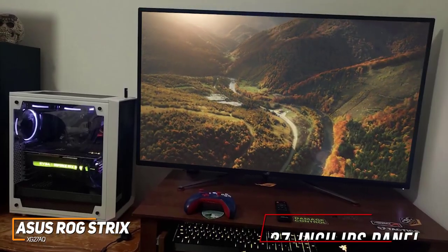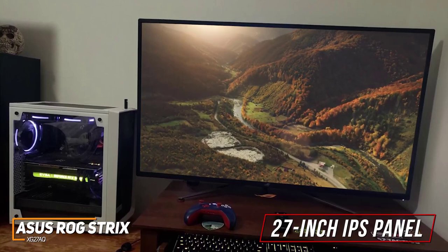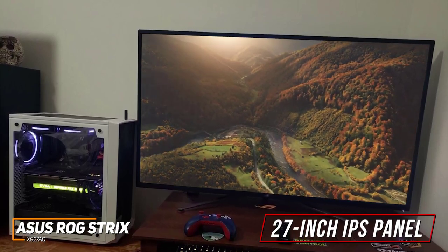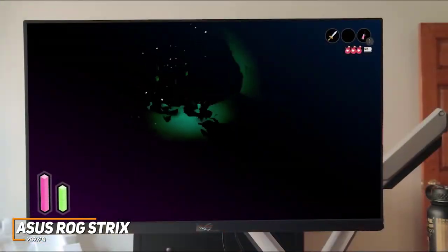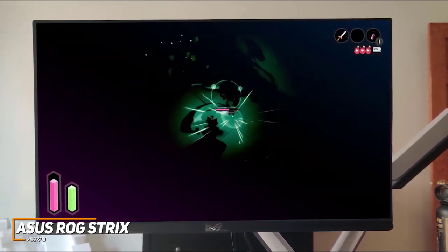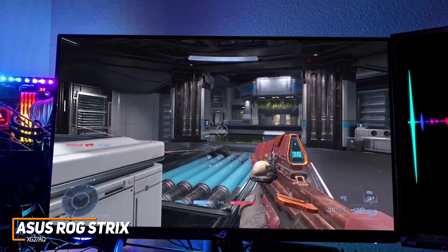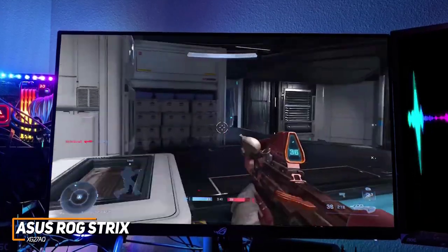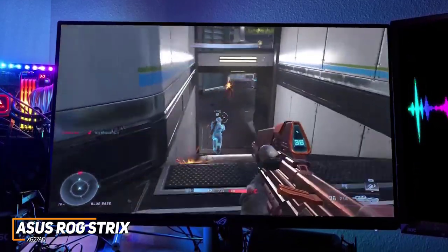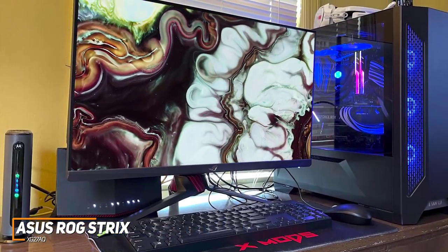Currently priced around $500, the 27-inch IPS panel comes with wide viewing angles and a 1440p native resolution, which produces a crisper, brighter, and more vibrant image than cheaper 1080p models like the BenQ Zowie XL2411K. Unfortunately, the contrast ratio is somewhat limited, but it offers a dynamic shadow boost feature to improve details in darker scenes and HDR400 support to further boost picture quality and brightness. It also features a low 1-millisecond input lag, ASUS's extreme low-motion blur sync technology, and G-Sync compatibility to eliminate screen tearing or ghosting.